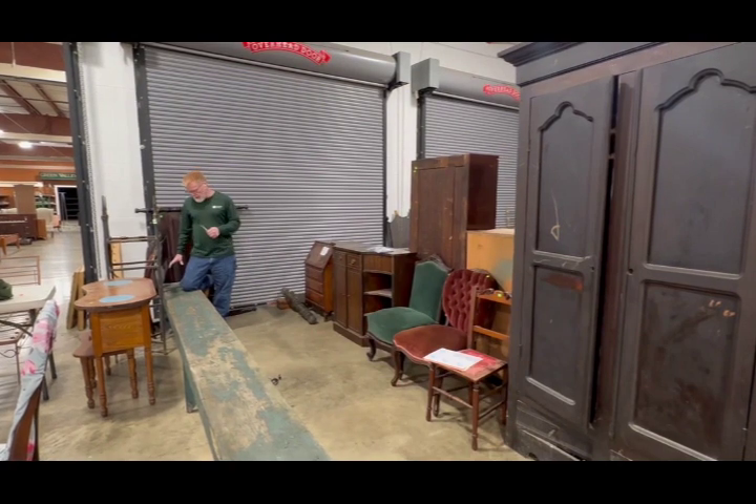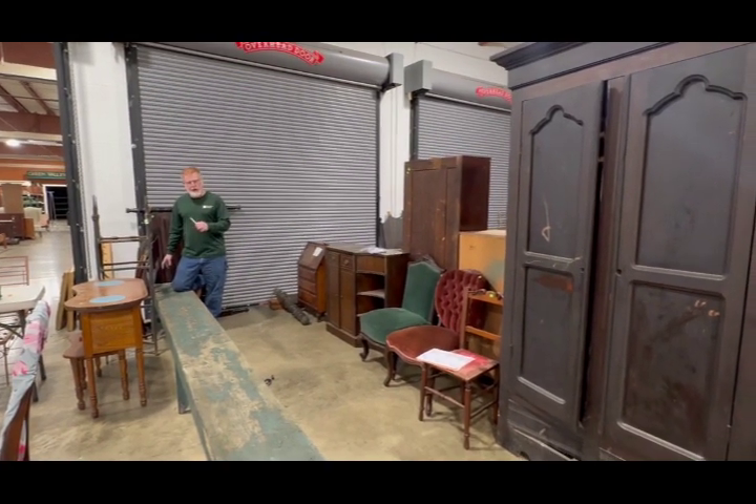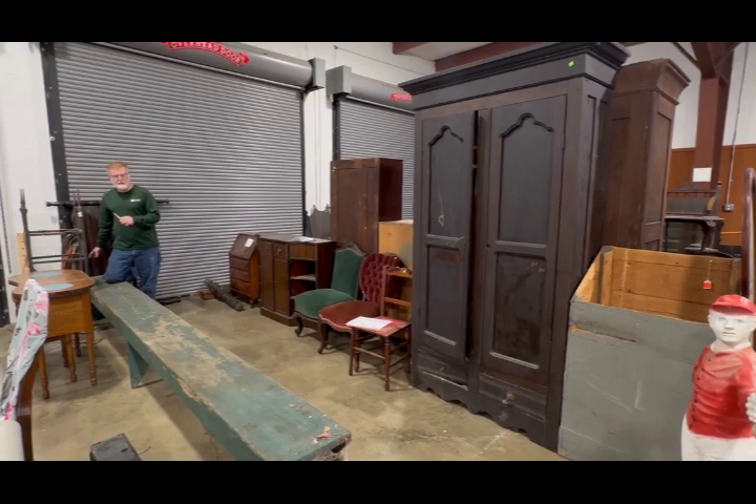In the furniture section, one of the great things we've got that I really like is this — it's about 14 feet long — country painted bench that came off the back porch of the Hannah Hull house there in McDowell. A great piece of Holland County.